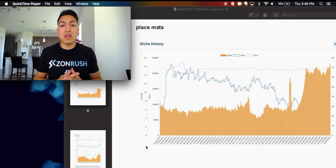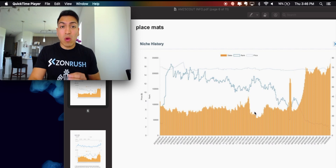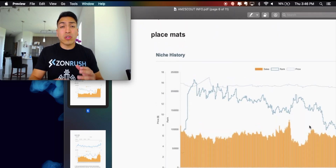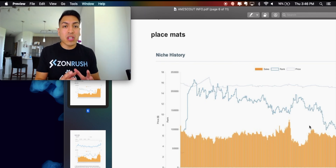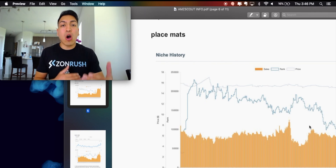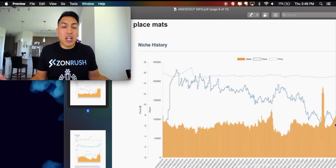What you can clearly see based on this data — for example, when you're looking at the product placements — is that demand has literally skyrocketed for this product. And this skyrocket has only happened within the past few months. It makes 100% sense, because more people are staying in and not eating at restaurants, so people are actually eating at home and buying more placemats. The demand is insane.